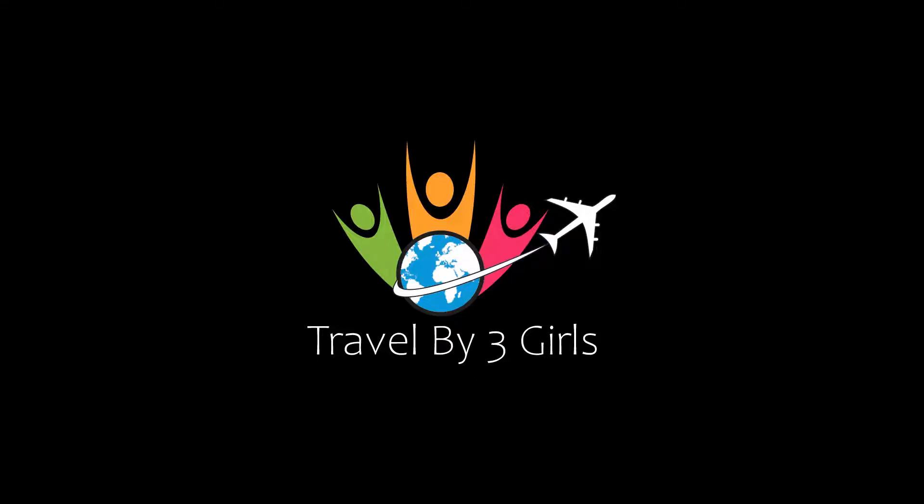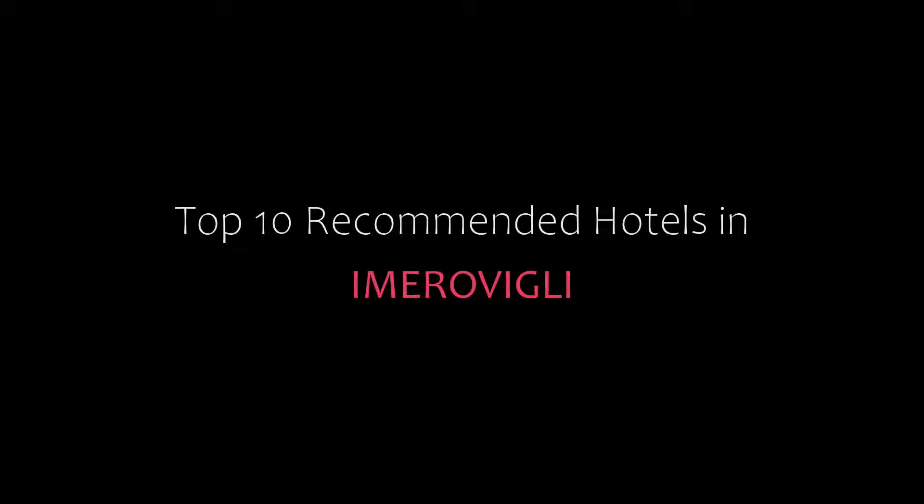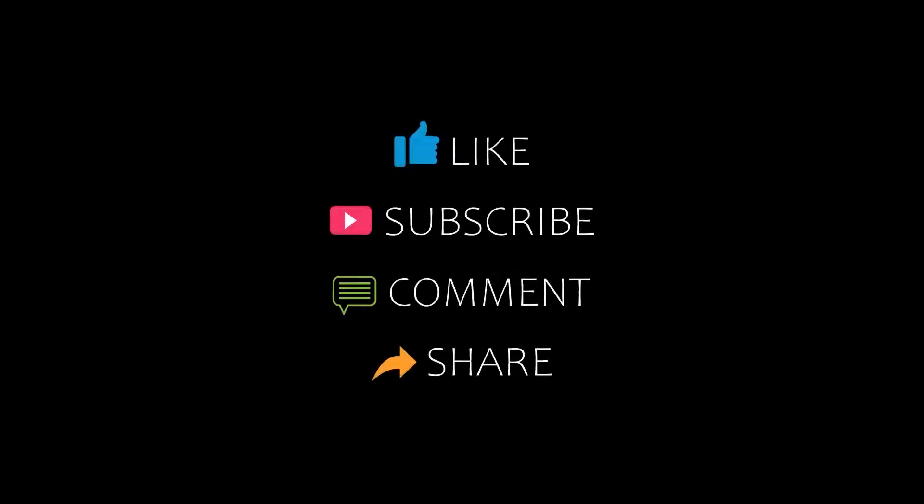Hello friends, welcome back to my channel. Now you are watching top 10 recommended hotels in Imerovigli. Please subscribe to my channel and don't forget to like, share and comment. Let's start the video.